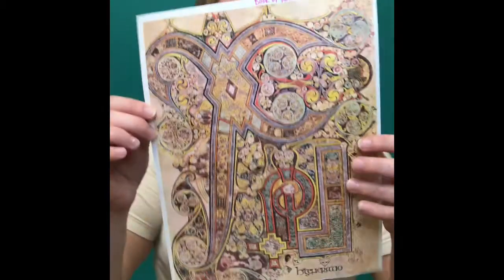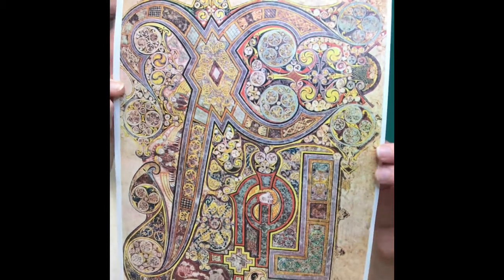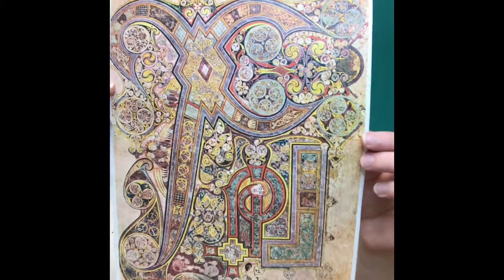Sometimes your illumination can be huge, like this — this is called a carpet page, it's from the Book of Kells, a very famous page. But sometimes they can just be little decorations around the page, which we call marginalia.